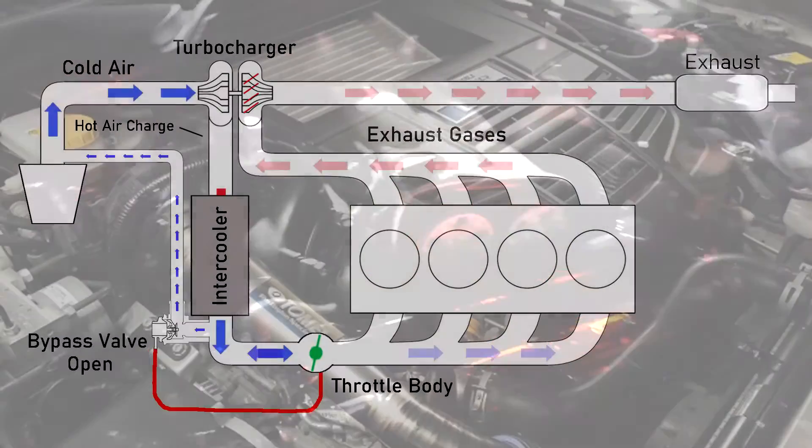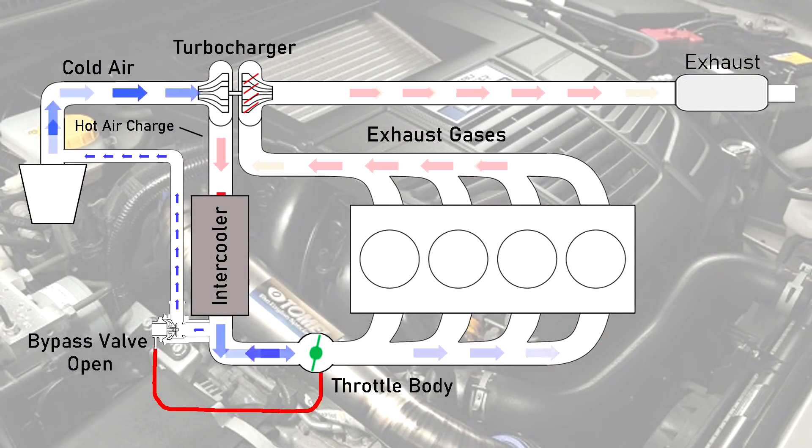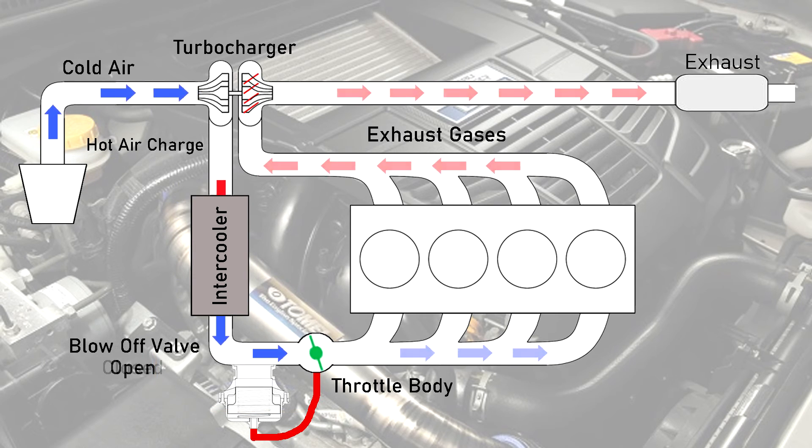Blow-off valves work a bit differently. Instead of recirculating the air back into the intake, a blow-off valve vents the excess boost straight to the atmosphere. This is what makes the common sound you hear.